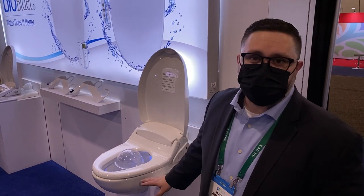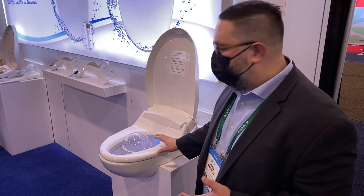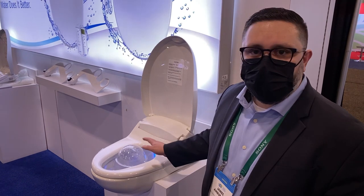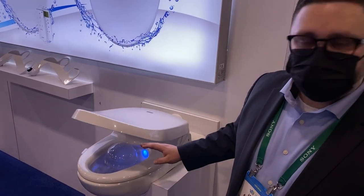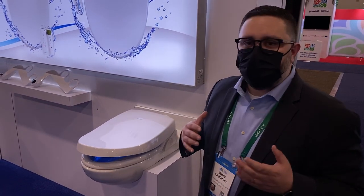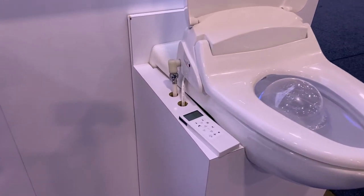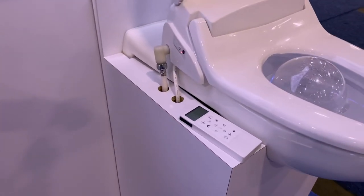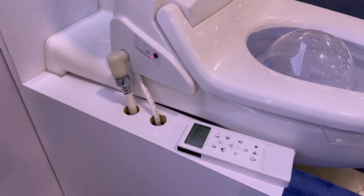Bidets don't have to be a complete toilet replacement — they can be designed to work with your existing toilet bowl. This is an electronic bidet seat. It provides all the similar functionality: warm water, cleansing, soft closing seat and lid, temperature-controlled. What's great about products like these is they allow enhanced mobility for users who may not be able to cleanse themselves with traditional methods such as toilet paper. So this is a great alternative in order to stay clean.